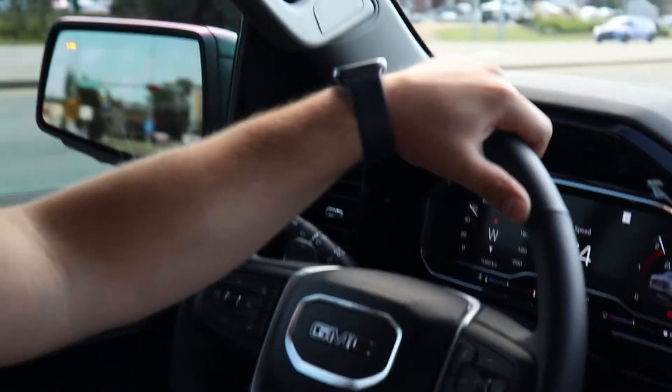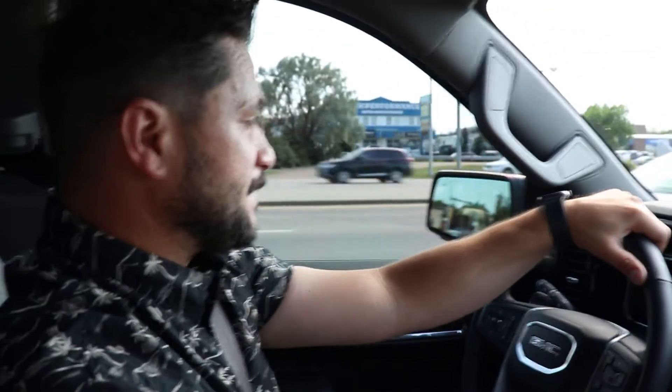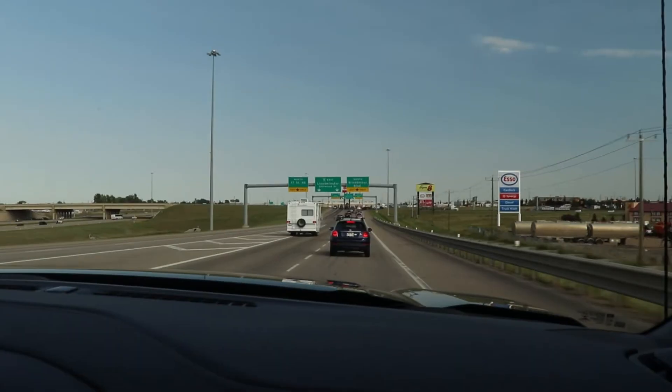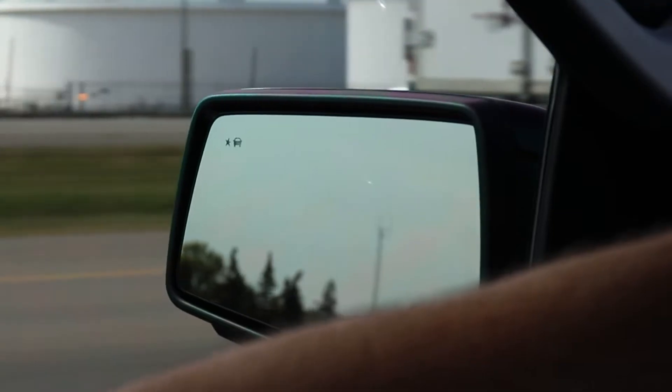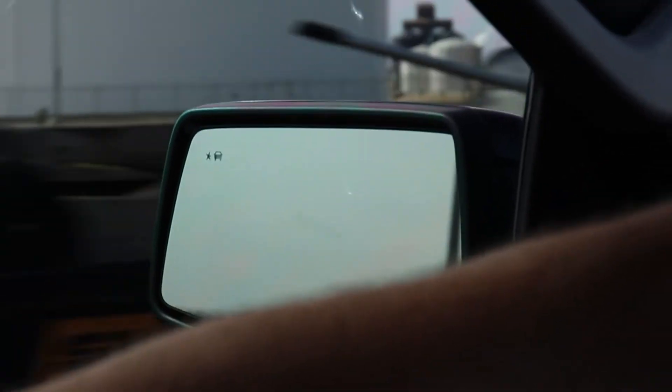The one beauty thing about the 2022 GMC Sierra 1500 is the adaptive cruise — so you can set it and forget it. If somebody's in your blind spot, it'll alert you, so you're never ever going to sideswipe anybody.